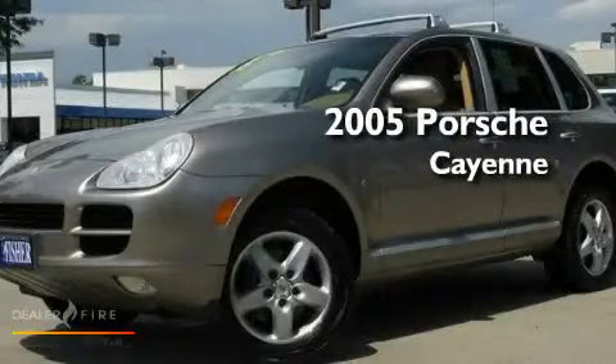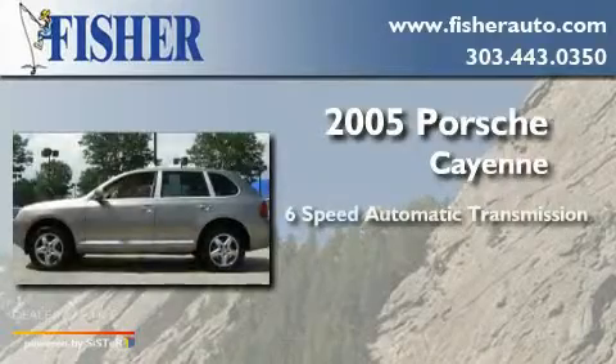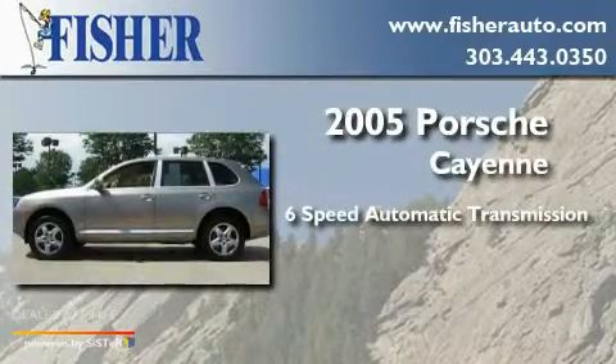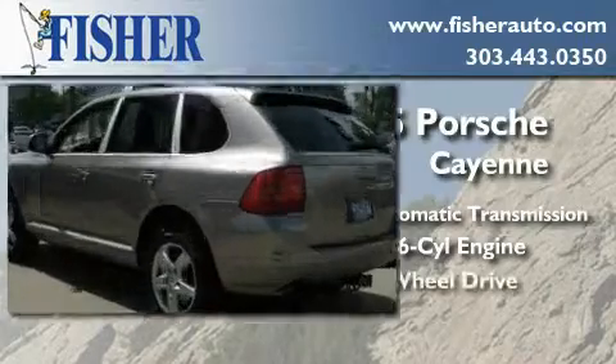This is a 2005 Porsche Cayenne. This crossover has a 6-speed automatic transmission, a 3.2-liter V6, and all-wheel drive.